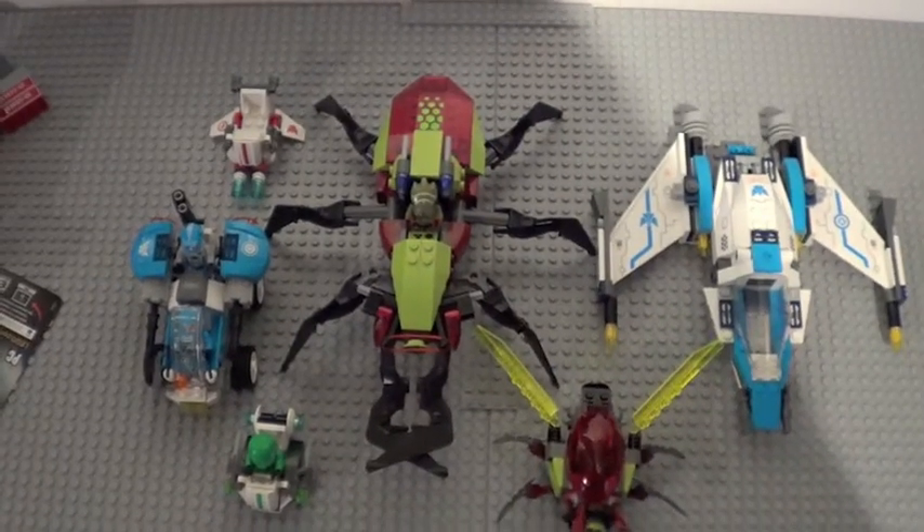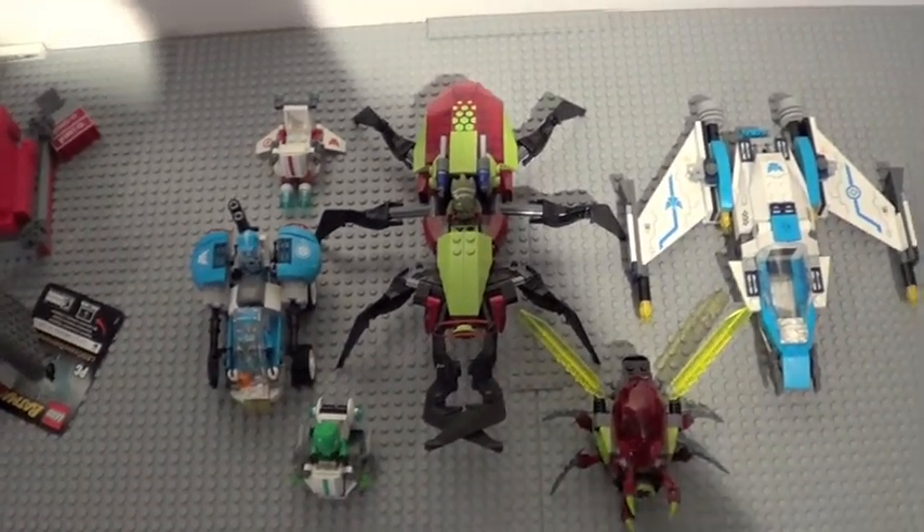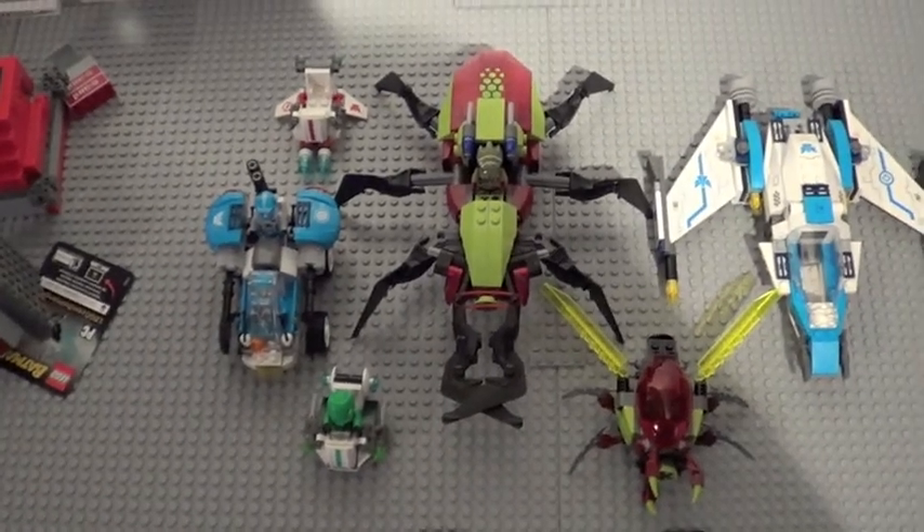Here is a quick size comparison between the Crater Creeper and lots of other Galaxy Squad sets. You can see the Crater Creeper is actually a very large build, which is a really cool feature about this set.